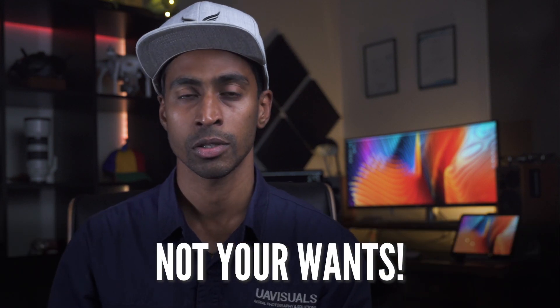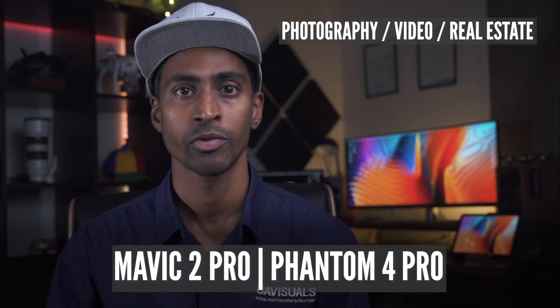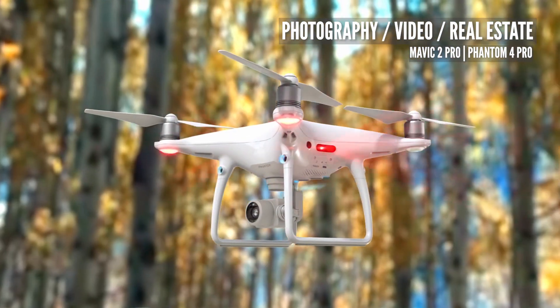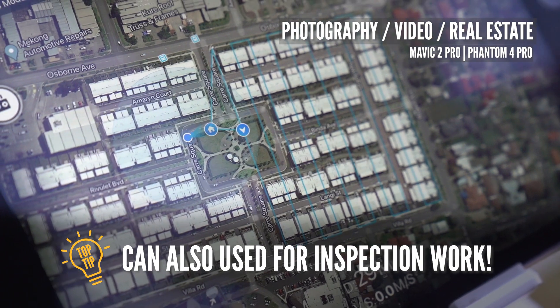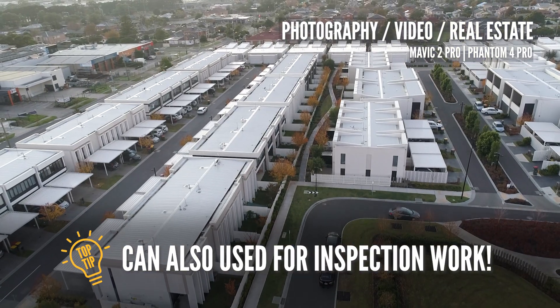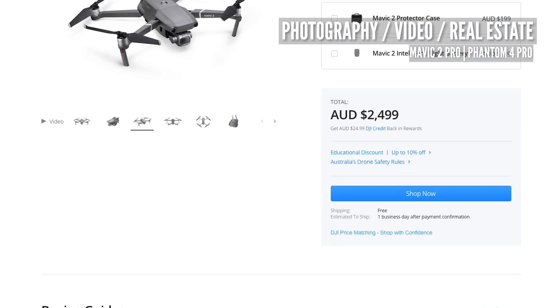So let's talk about photography and video. For real estate work, a Mavic 2 Pro or Phantom 4 Pro are still incredibly powerful small drones and can be used for surveying and basic roof and gutter inspections. These are still sitting around the $2,000 mark with extra batteries and accessories, so make sure you get those.